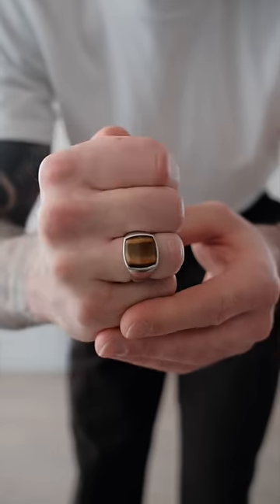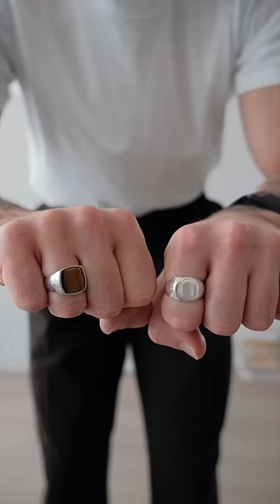I actually have my eye on a new Tom Wood ring, so hopefully that might be coming in the next week or two. For today's scent I'm going with Penhaligon's — this is a nice citrusy scent.